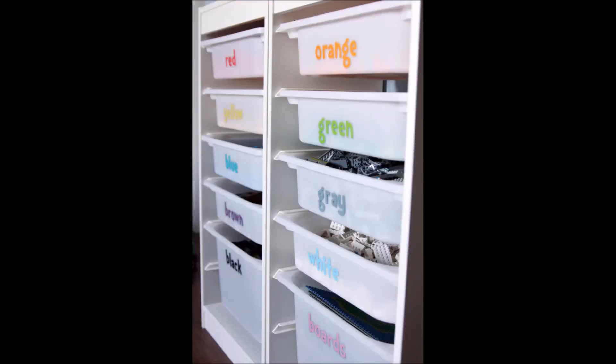31. Store toys or blocks by color. You can also sneak in a color lesson with a clean-up chore.